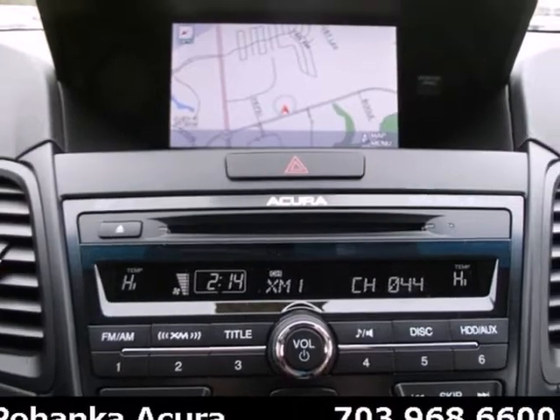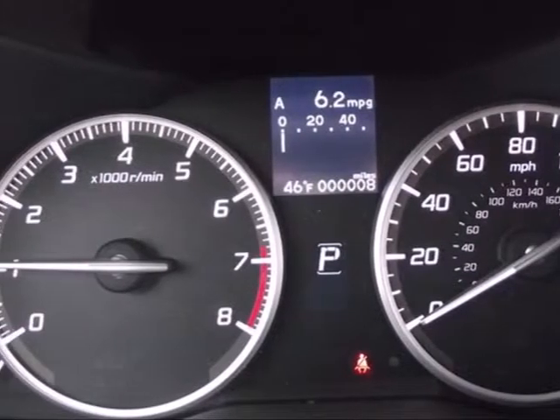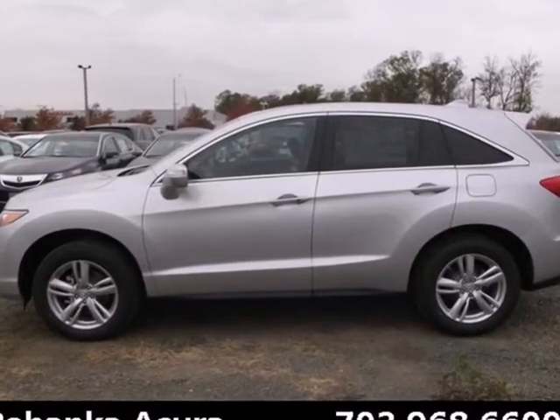You might find yourself taking the long way to your destination so you can keep driving. Step up to this RDX today and start enjoying your drive again.